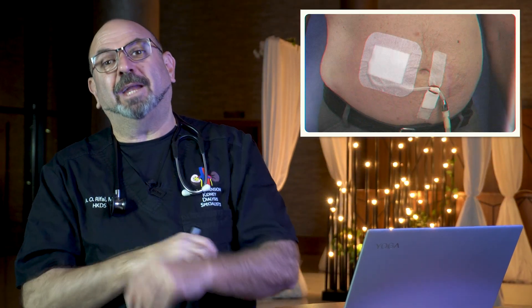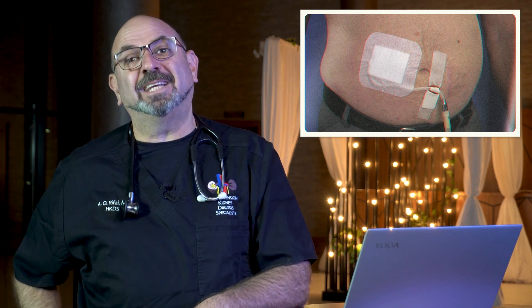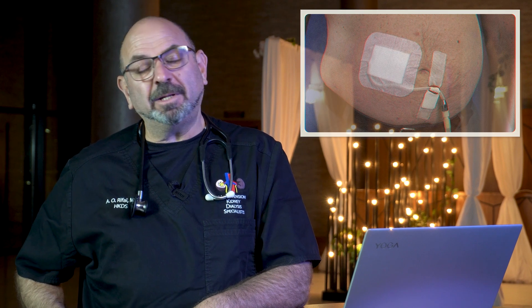The other type of dialysis is called peritoneal dialysis. Peritoneal dialysis does not require blood access. It requires a tube that is inserted surgically on the side of your abdomen, and then every night you will have to do fluid exchanges while you're asleep.